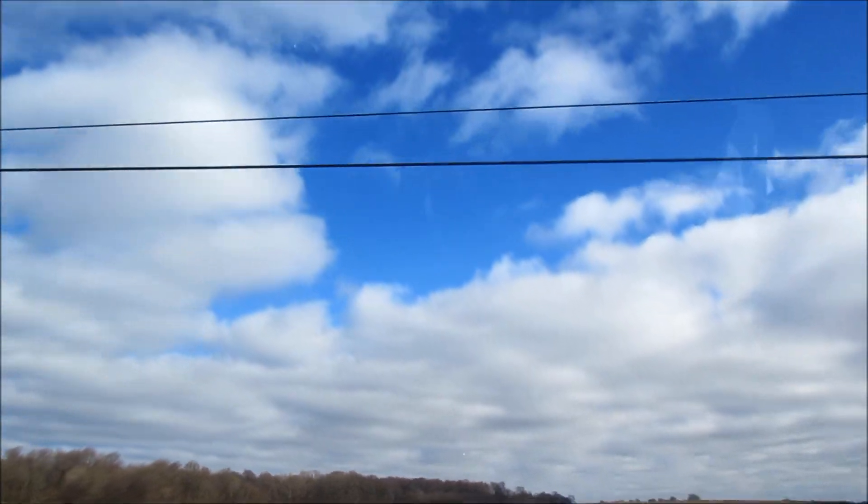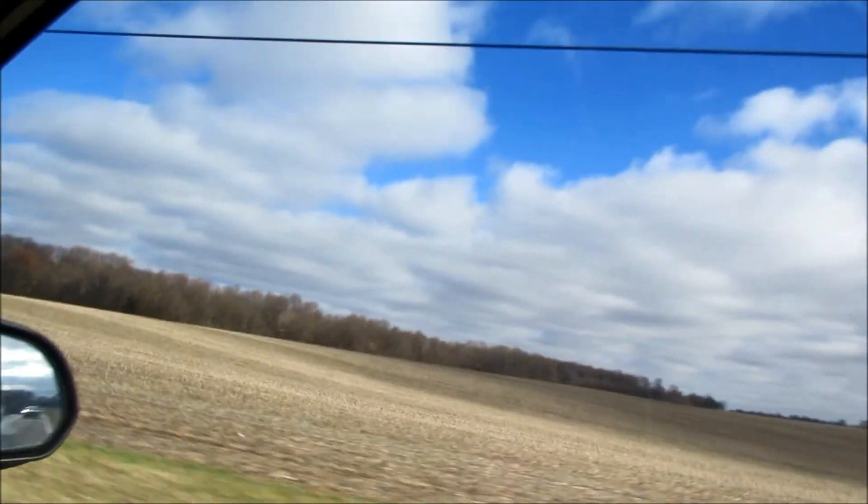Hopefully you guys can see just how gorgeous this is. It is absolutely beautiful. Good morning everyone.